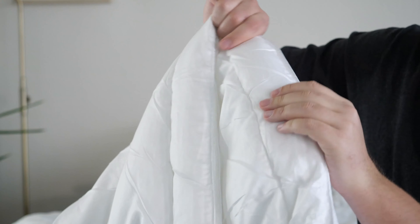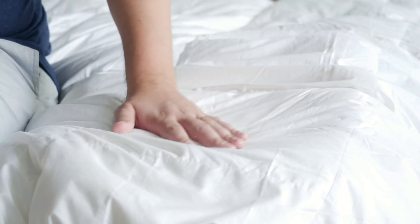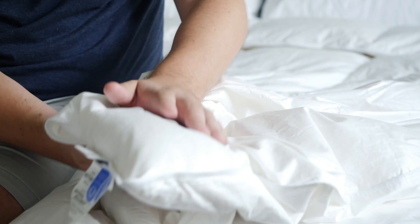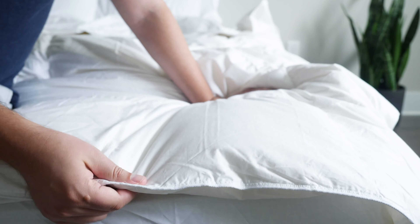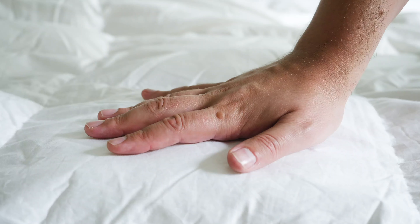This is a comforter. I know a lot of you out there have probably slept with a comforter — you might be using one right now. A piece of fabric on top running across the whole length of the comforter, same on the bottom, then some sort of gridded stitching like you see here to hold the fill in place. With a comforter, the fill is usually going to be down, feathers, or some type of down alternative.